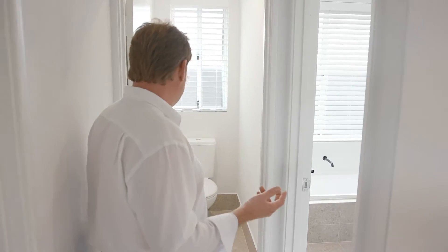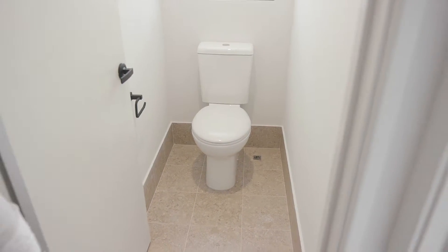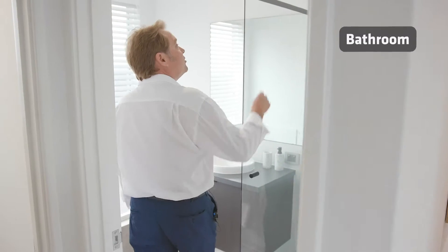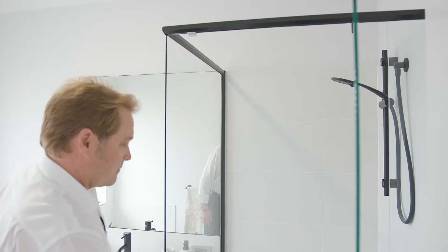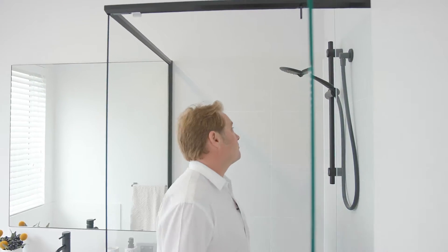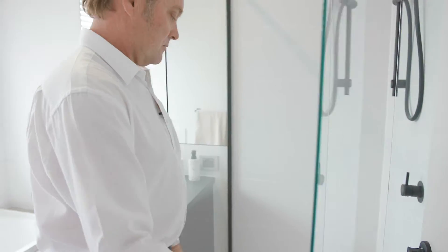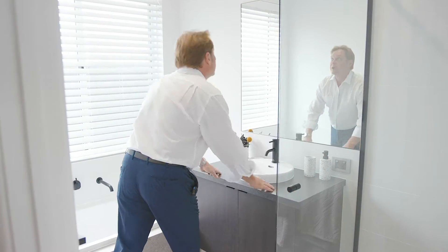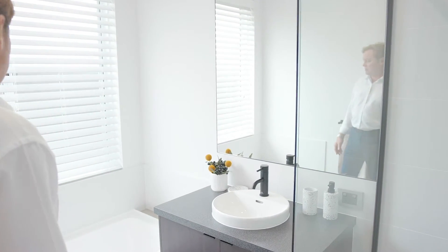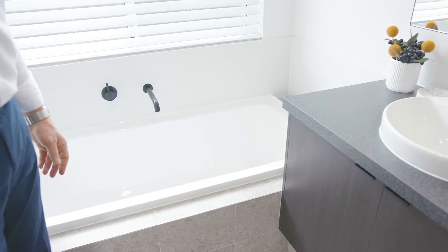And to service the bedrooms, obviously the toilet and bath at the back. Toilet there, enclosed. And now into the bathroom — I like this black framing. Good size shower, love the black tapware. It's just very modern. Cabinetry, mirror, good size bath — very functional, good spacing, works well.